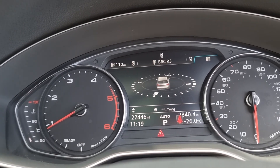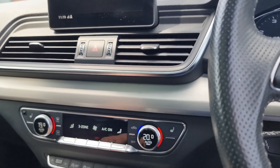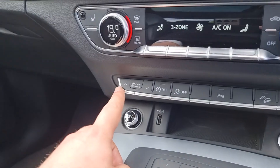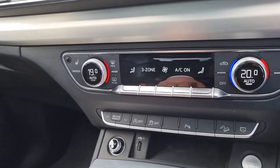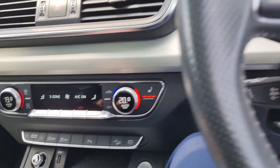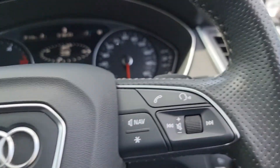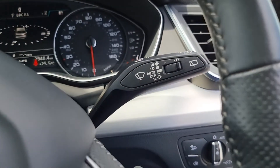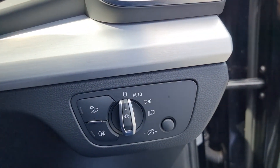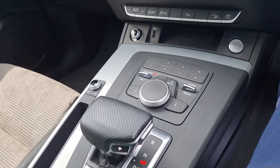Going through the instrument cluster screen, you can have the nav displayed there or the full screen when the sat nav is set up. You've got drive mode select, three-zone air conditioning climate control, heated seats, multifunctional steering wheel, cruise control, auto wipers, and automatic headlights as well. This car is just in fantastic condition.